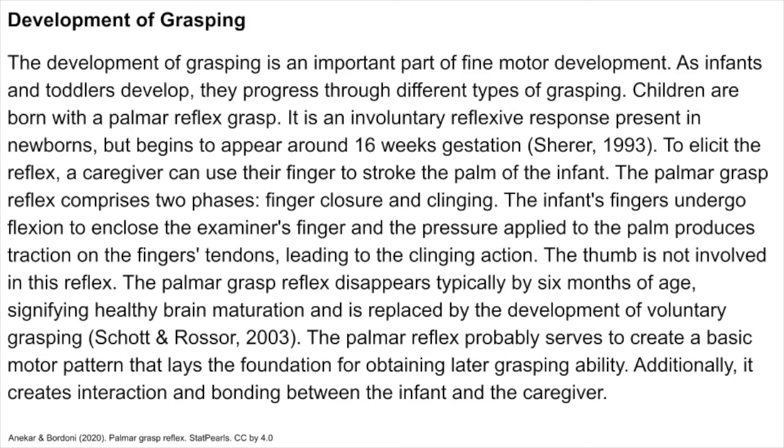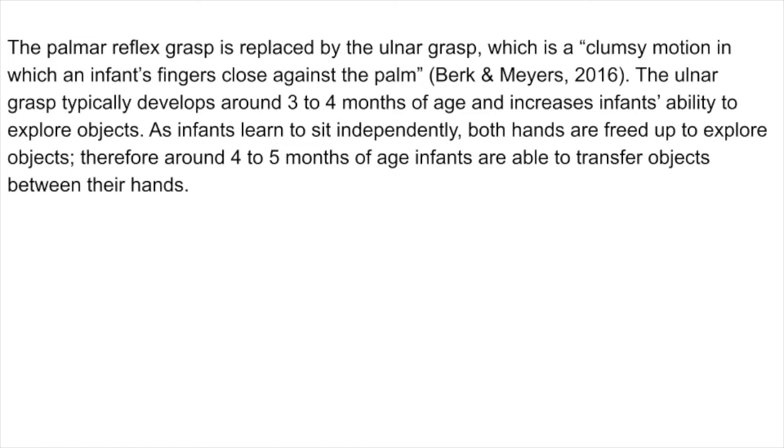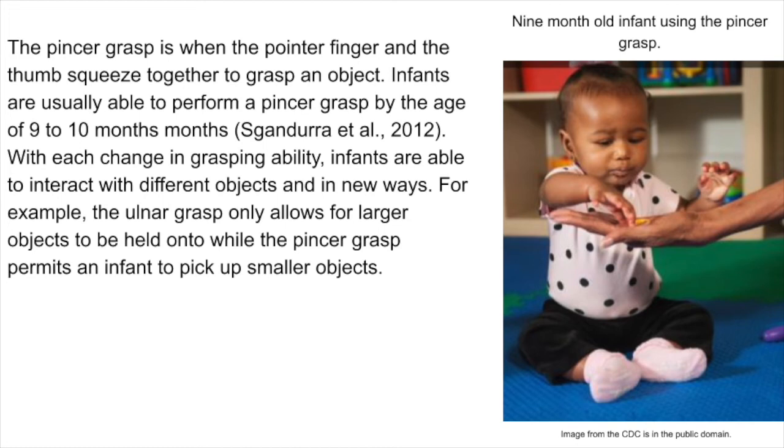The palmar reflex probably serves to create a basic motor pattern that lays the foundation for obtaining later grasping ability, and it creates interaction and bonding between the infant and the caregiver. The palmar reflex grasp is replaced by the ulnar grasp, which is a clumsy motion in which an infant's fingers close against the palm, typically developing around 3–4 months of age and increasing the infant's ability to explore objects. As infants learn to sit independently, both hands are freed up to explore objects, so around 4–5 months of age, infants are able to transfer objects between their hands. The pincer grasp — when the pointer finger and the thumb squeeze together to grasp an object — is usually achievable by 9–10 months. With each change in grasping ability, infants are able to interact with different objects and in new ways: the ulnar grasp only allows for larger objects to be held, while the pincer grasp permits picking up smaller objects.